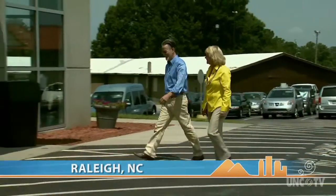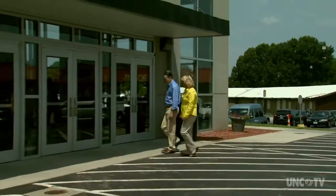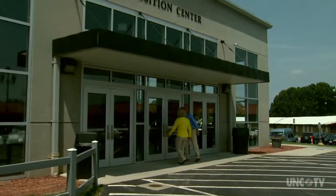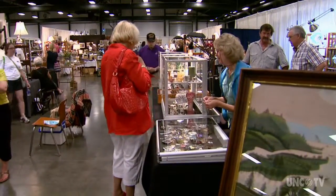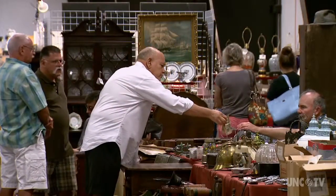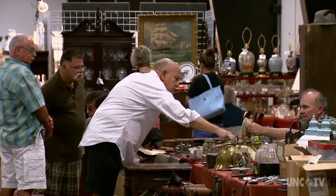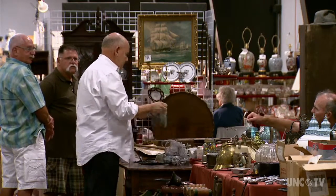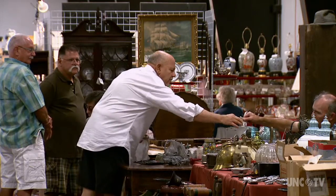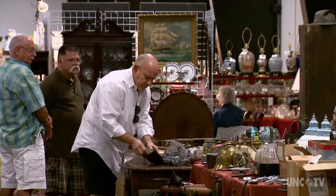I asked Michael to join me once again on an antiquing shopping trip to the Antiques Extravaganza — after all, who wouldn't want to be with an expert? This is such a popular antique show that customers come back time and time again to shop with their favorite dealers and in search of a gift or something for a personal collection.